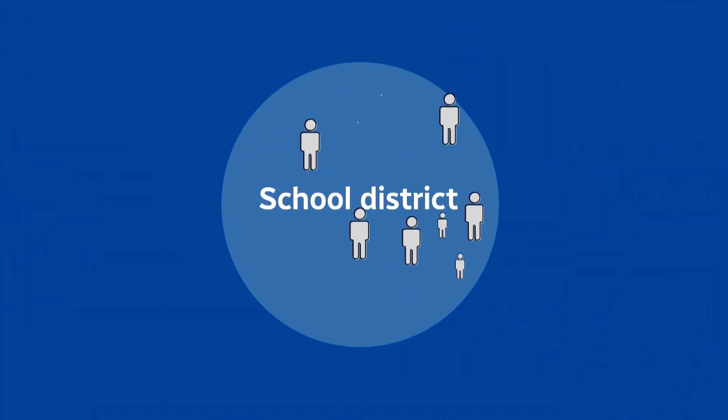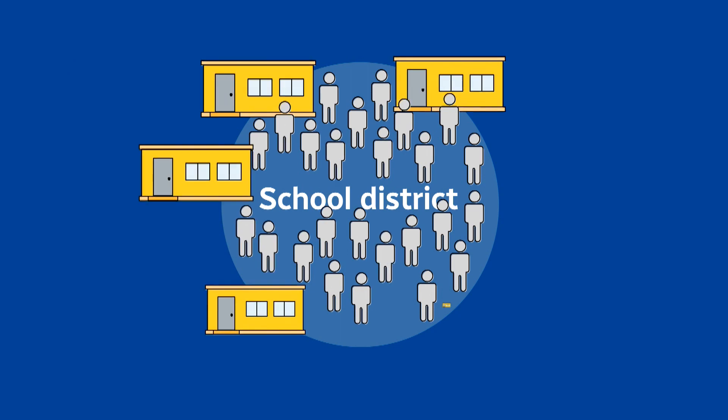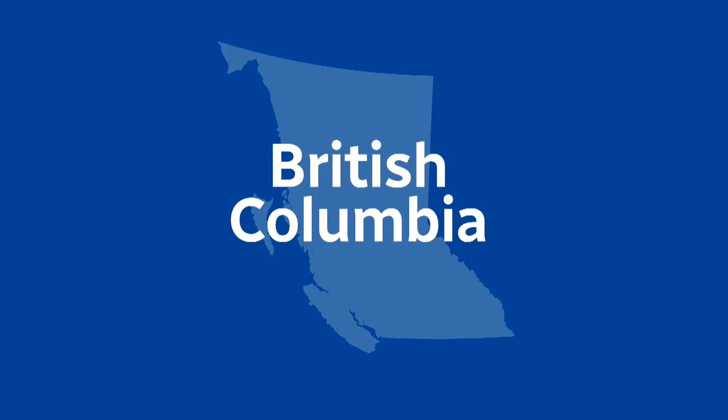But the end result is the same. Once the number of students in a school district grows rapidly, so too does the number of portables. Surrey may be the place where we put the focus, but the numbers really show this is an issue across British Columbia.